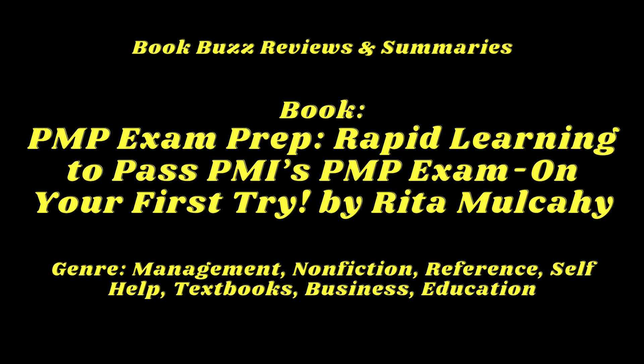Mulcahy's book offers more than just content mastery. It's a complete exam preparation system that includes proven study strategies, test-taking tips, and mental preparation techniques. She understands that passing the PMP exam isn't just about knowing the material — it's about staying calm, focused, and confident under pressure. With this book, you'll learn how to manage your time effectively during the exam, how to approach different types of questions, and how to avoid common pitfalls that could derail your success.